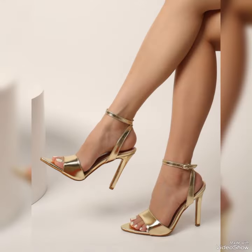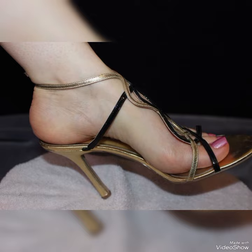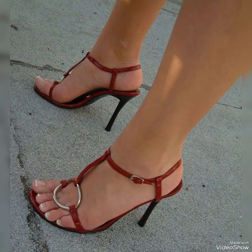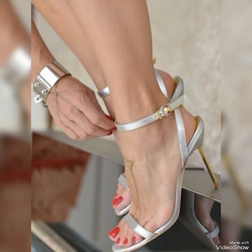The straps wrap delicately around your feet, providing support while showcasing your beautiful pedicure. Choose from a variety of colors and styles, from classic black to bold and colorful prints.